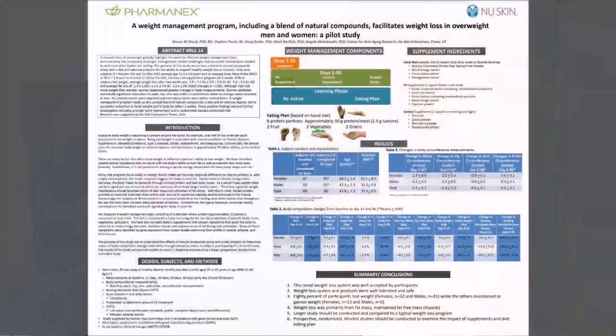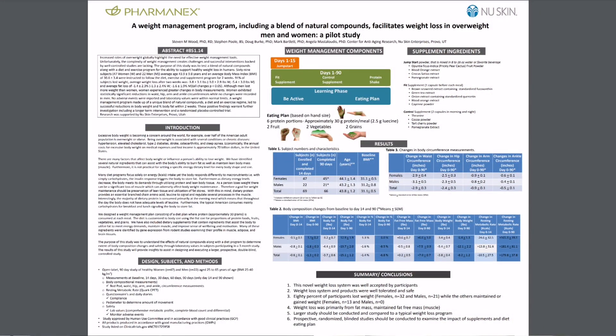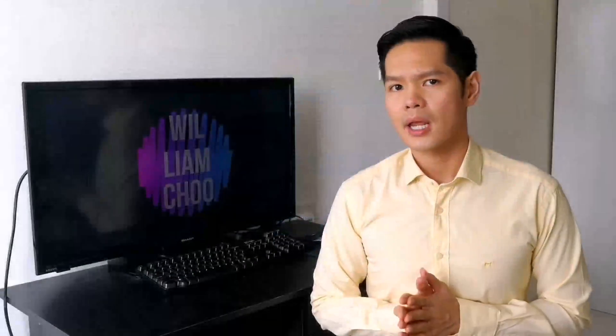After product formulation, Nu Skin conducted documented clinical studies to determine product and ingredient efficacy and to support product claims. For the H-Log TR90 system, a clinical study was conducted and finished. This is an open-label clinical study from which a poster was made and presented at a scientific conference, demonstrating the positive effects of the H-Log TR90 system on weight management. The abstract from this study has been published in a scientific journal by Wood et al. in 2013.